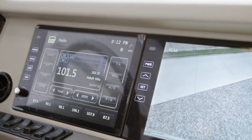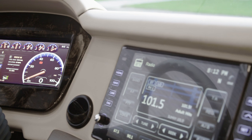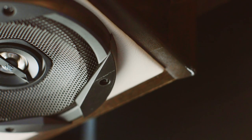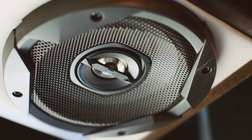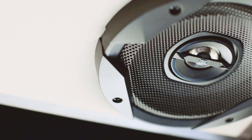Rand McNally Navigation provides turn-by-turn directions and is viewable on dual-color monitors, while select floor plans offer an additional passenger navigation monitor. The JBL cockpit audio system boasts 11 custom-tuned speakers, which provide incredible sound, whether you're listening to the radio, audio books, or anything in between.